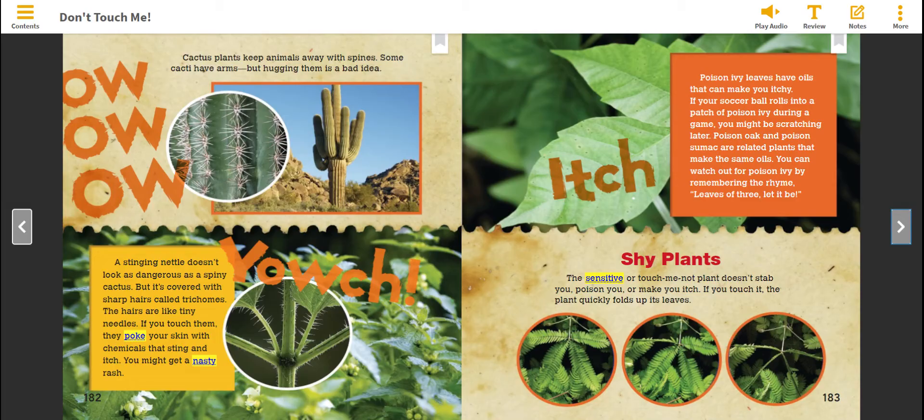Cactus plants keep animals away with spines. Some cacti have arms, but hugging them is a bad idea.